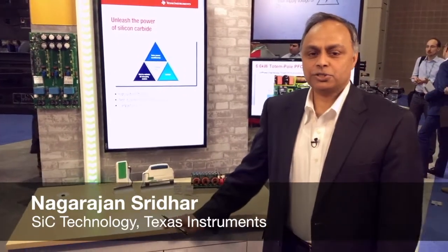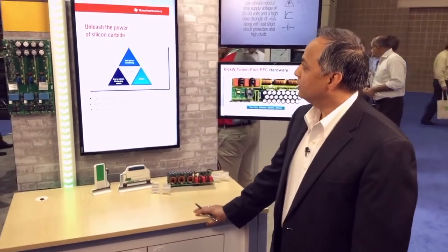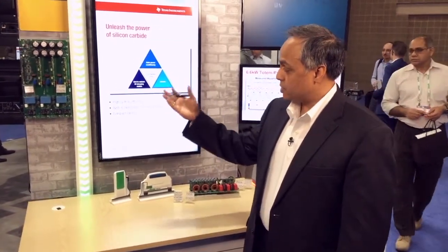Hi, I'm Nagrajan Sridhar, Marketing Manager for Silicon Carbide Gate Drivers at Texas Instruments. Here in APEC, TI is excited to show how we reduce the global carbon footprint using Silicon Carbide and TI's gate drivers.